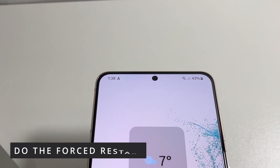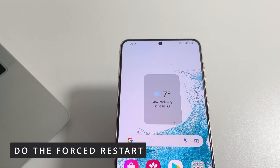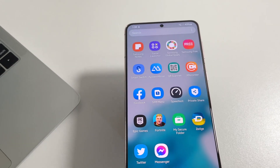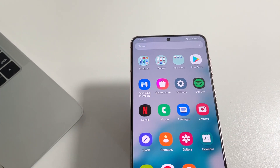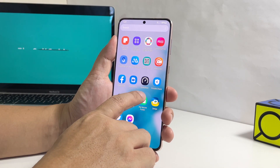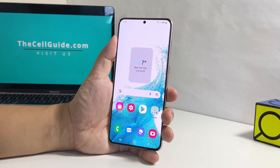The second thing you have to do if the first solution fails is to force restart your phone. Such a procedure will refresh the memory of your device and reload all the apps and services. If the performance problem you're experiencing is just due to a minor system issue, then this should be enough to fix it.